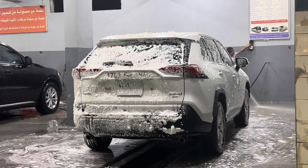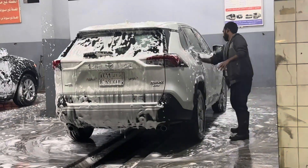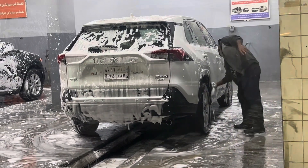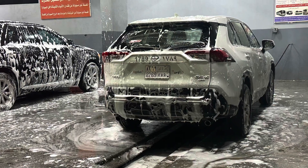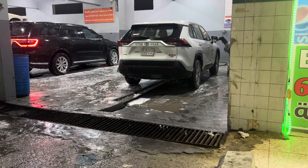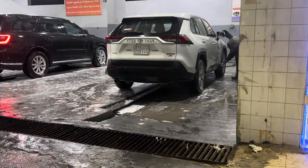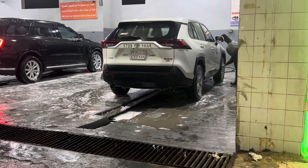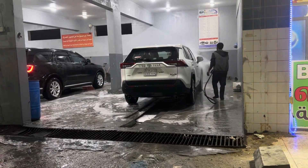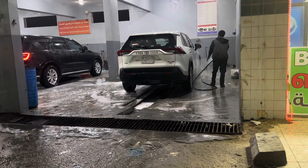The service is very nice — they are putting soap and hand washing the car. Look at that! They have good service here. It is now very clean. Look at that, almost done! He's doing the finishing, and it's free.